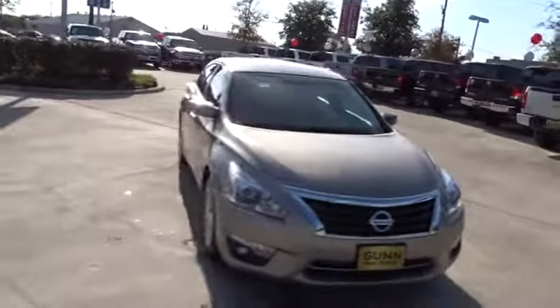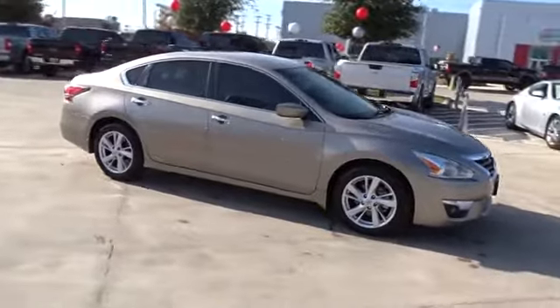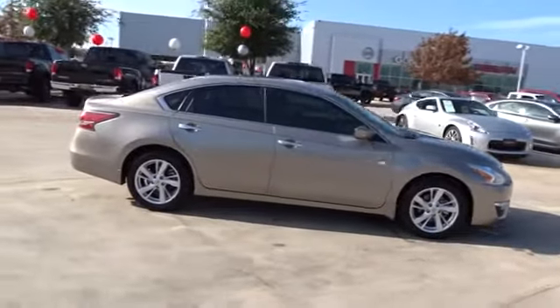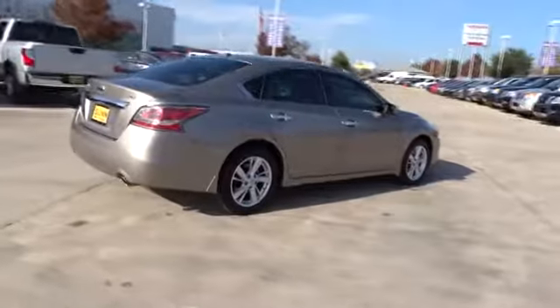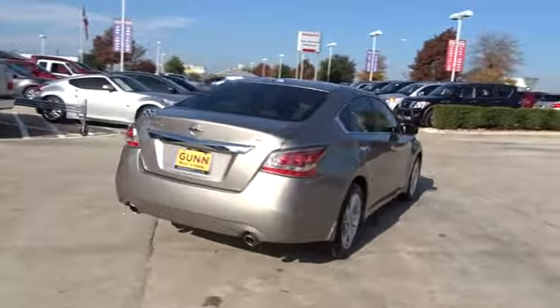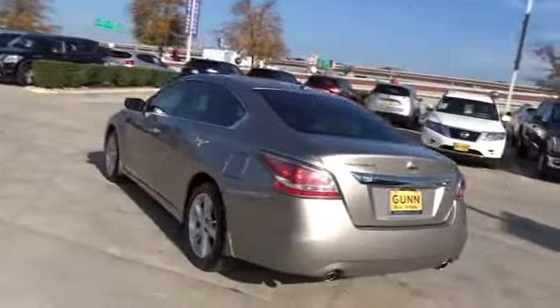The 2015 Nissan Altima. The Nissan Altima offers advanced features to make life easier, and most of the features come standard. Combine that with the powerful engine, six standard airbags, and over 5,000 quality and performance tests, and you'll see the Nissan Altima is made to drive.